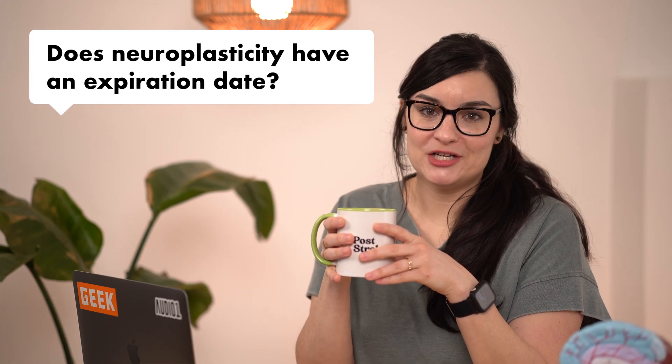Question three: does neuroplasticity have an expiration date? The short answer is no, but of course there is a longer answer. What we do know is that neuroplasticity does slow as we age, but it doesn't stop. When someone has a stroke, there is a heightened level of neuroplasticity in the first three to six months, up to a year after the stroke, and that is when you'll likely see the fastest amount of recovery happening. However, it doesn't mean that recovery and progress will stop after that timeframe — it just means that it will likely slow down a bit.